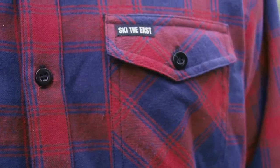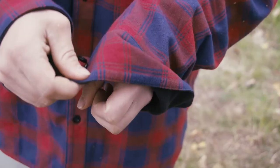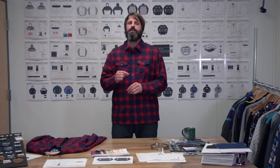We've been making our other regular flannels for years now and wanted something that was more beefy. You could wear it kind of as a coat when it's super cold out, and the secret sauce is that we wanted a thin fleece.